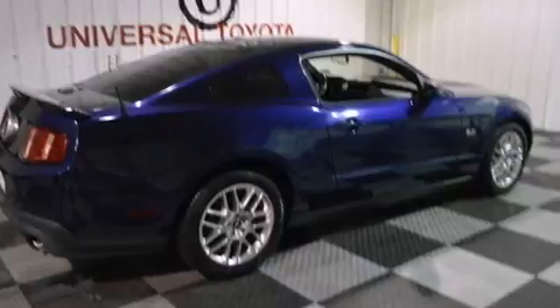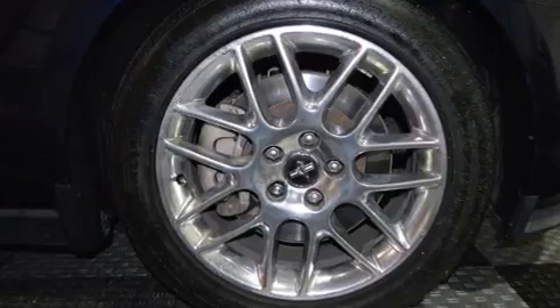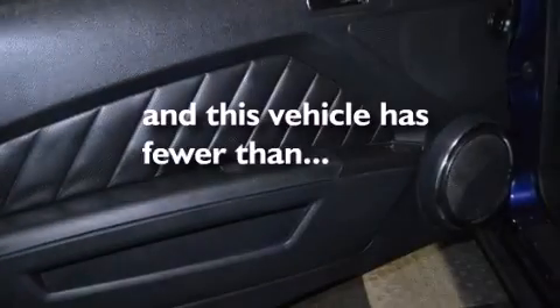The MyKey system, side curtain airbags, latch ready child seat anchors, air conditioning, and this vehicle has less than 63,000 miles.